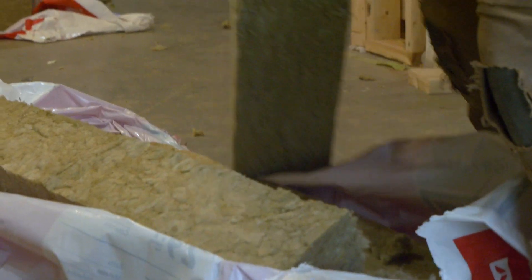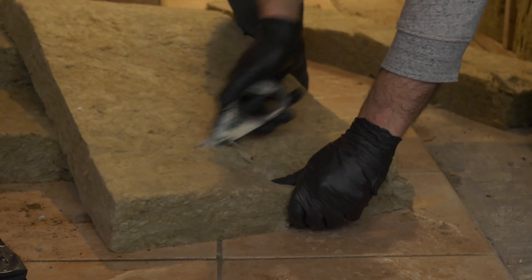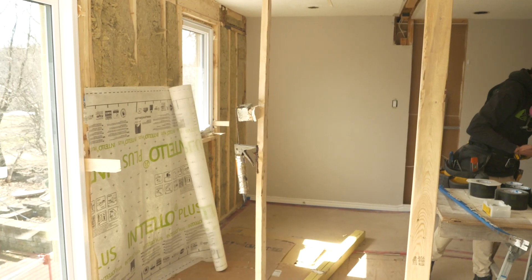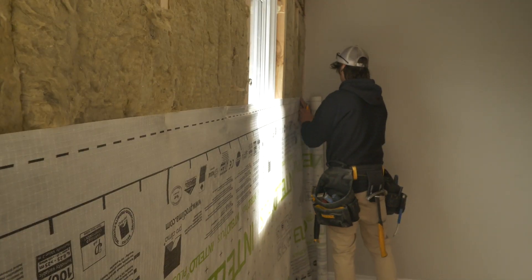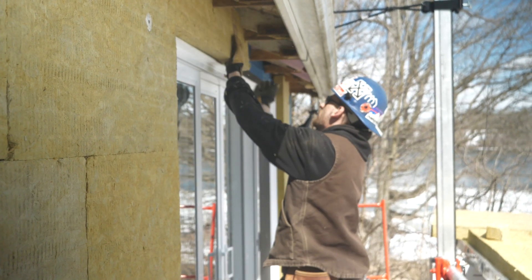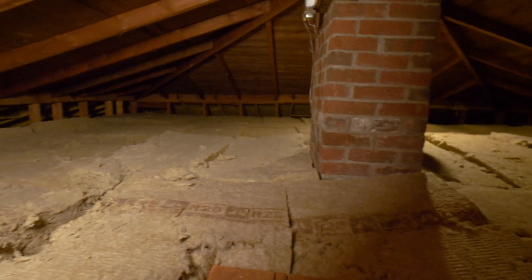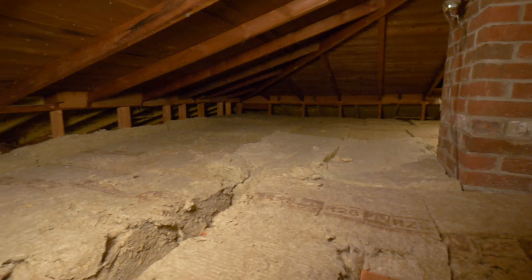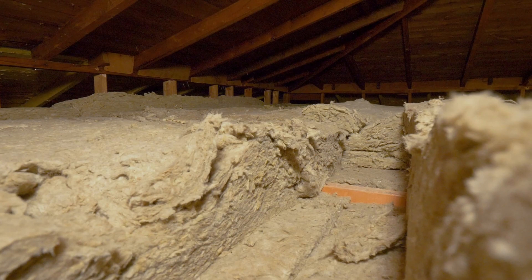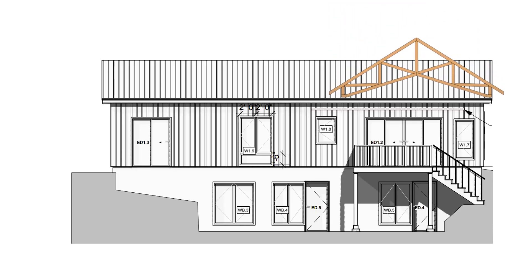For the basement ceiling, we used 6-inch Safe and Sound insulation. For the bathroom and interior walls, we used 3-inch Safe and Sound. On the main floor interior, we used R14 Comfort Bat between the existing studs of the exterior walls, and 3-inch Comfort Board 80 — which gives us R12 — on the exterior for continuous insulation. For the attic, we put in two layers of R28 Rockwool Comfort Bat. We did this because phase two of the project will have a cathedral roof, and we'll be able to reuse those bats in the new roof assembly.